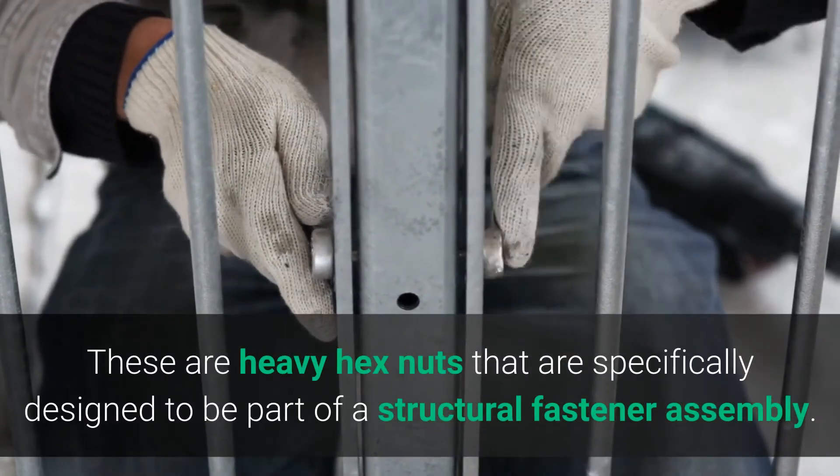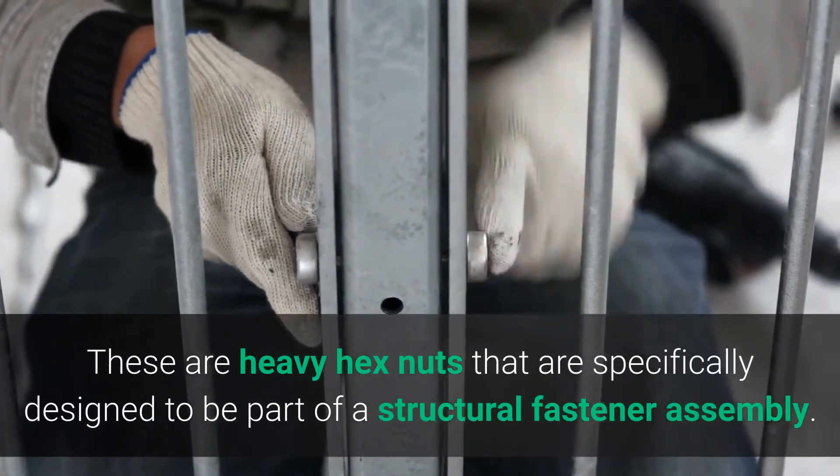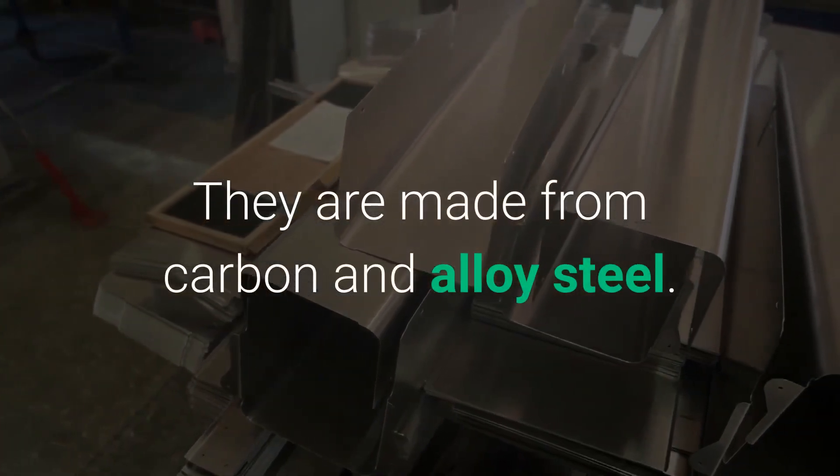These are heavy hex nuts that are specifically designed to be part of a structural fastener assembly. They are made from carbon and alloy steel.